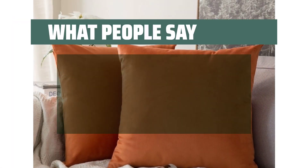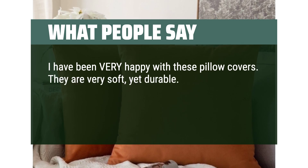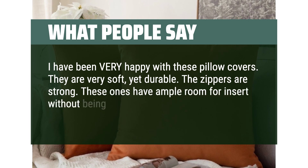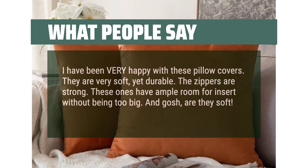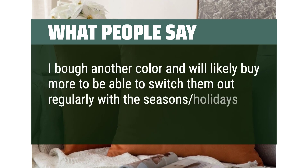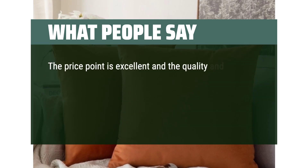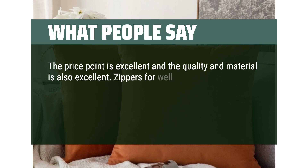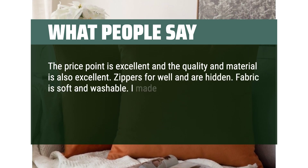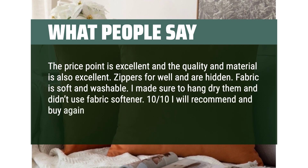What people say: I have been very happy with these pillow covers. They are very soft, yet durable. The zippers are strong. These ones have ample room for insert without being too big. I bought another color and will likely buy more to switch them out regularly with the seasons and holidays. The price point is excellent and the quality and material is also excellent. Zippers work well and are hidden. Fabric is soft and washable. I will recommend and buy again in a different color.